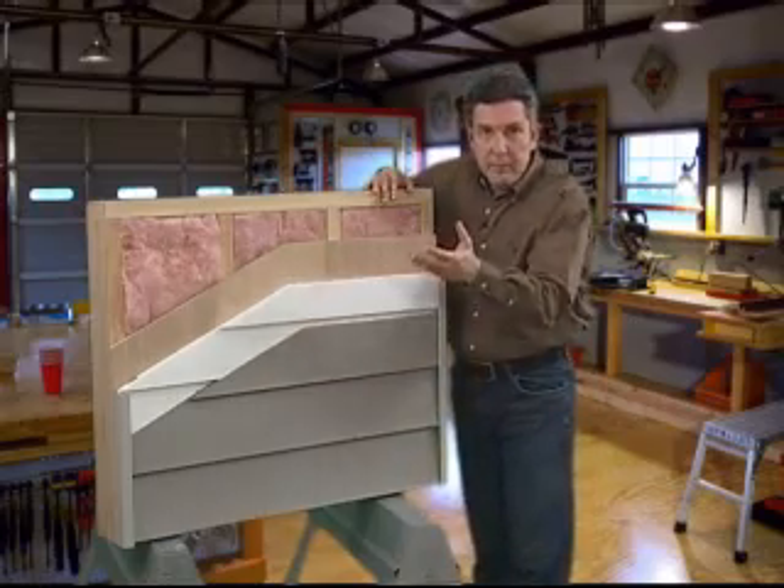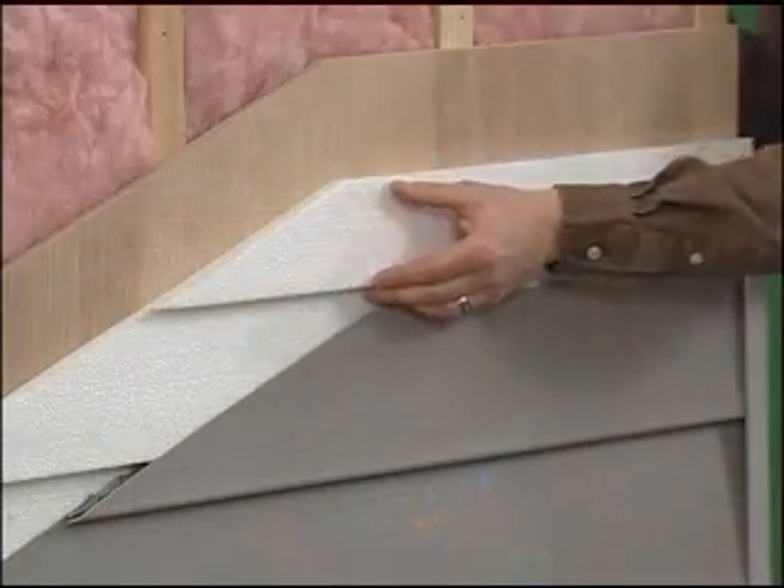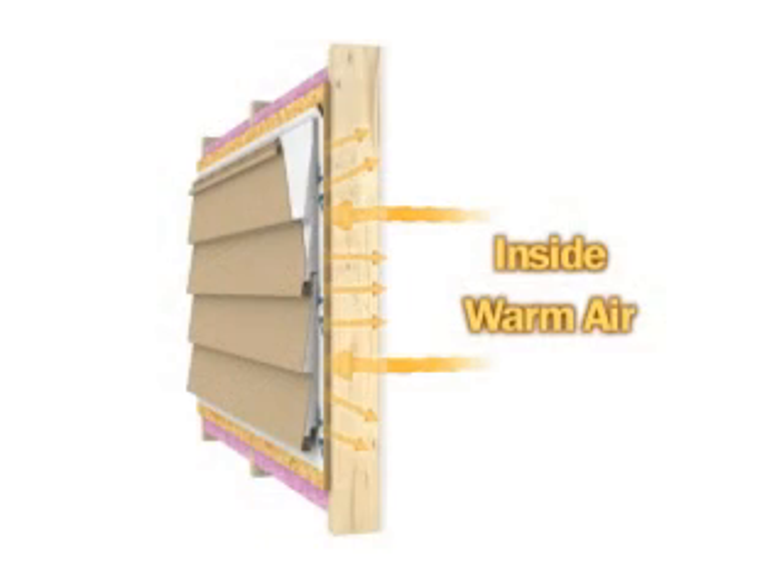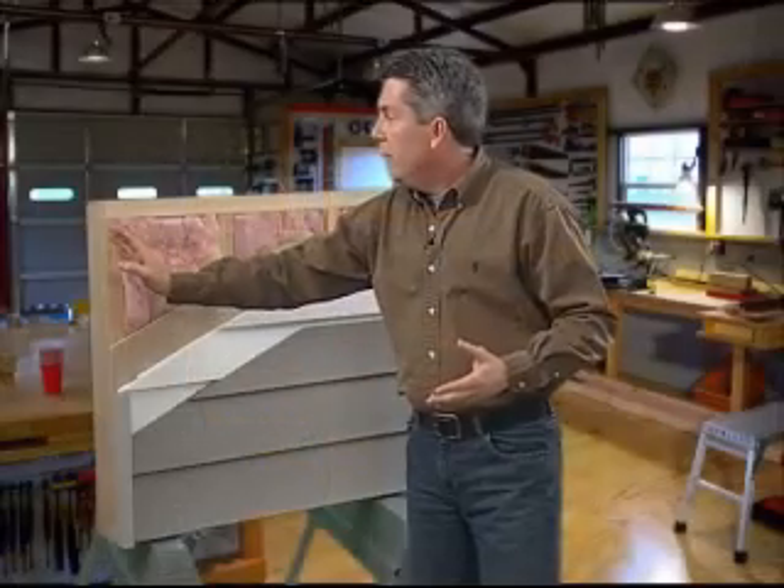What that means is you have a rigid foam backing that's adhered to your vinyl siding, and what that's creating is a blanket for the whole outside of your house. So these studs are now insulated, which is actually breaking that thermal barrier — and that is saving you money.